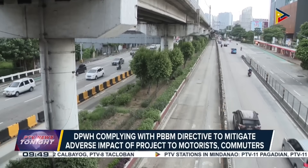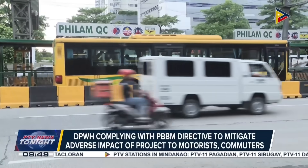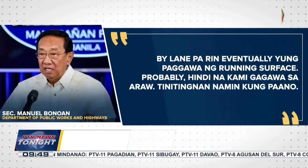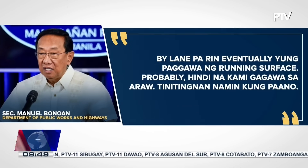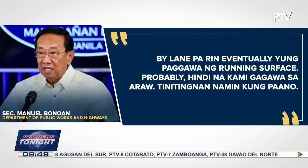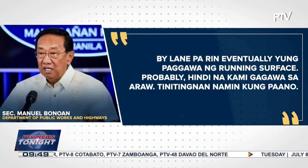The construction will continue to follow a by-lane approach to avoid causing major disruptions to motorists and commuters. By-lane pa rin — eventually, yung paggawa ng running surface, by-lane pa rin. But probably, hindi na kami gagawa sa araw. Tinitinan namin kung paano.